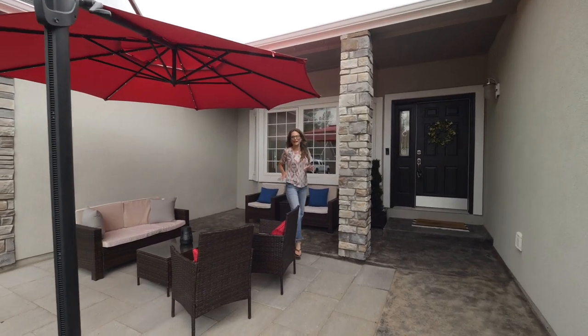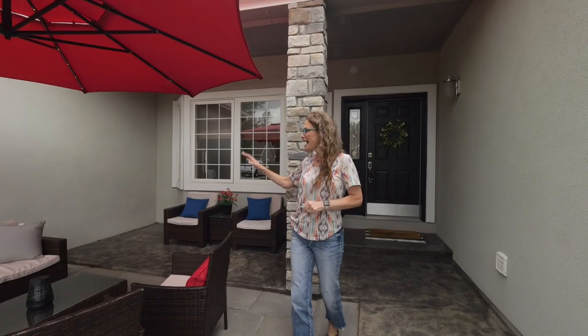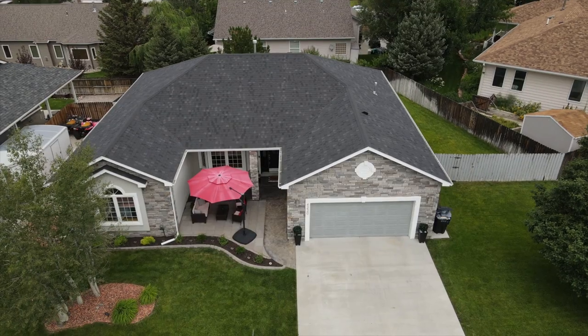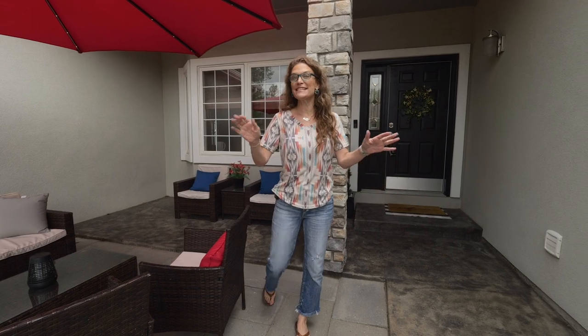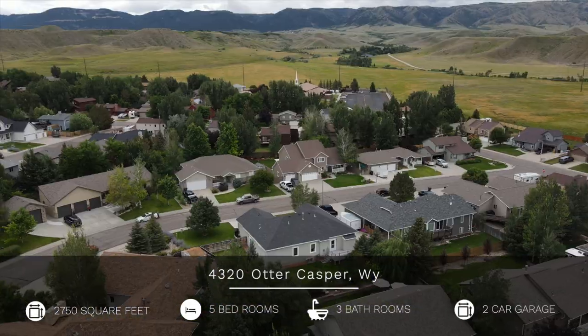Oh my gosh, I'm so glad you stopped by. I want you to imagine yourself in this home. I can imagine myself sitting right here having coffee in the morning or relaxing after a hard day's work with a glass of wine. My name is Alicia Collins with the Alicia Collins Real Estate Team at EXP, and today we're at our newest listing at 4230 Otter, right in the heart of Wolf Creek. Let's go look around.